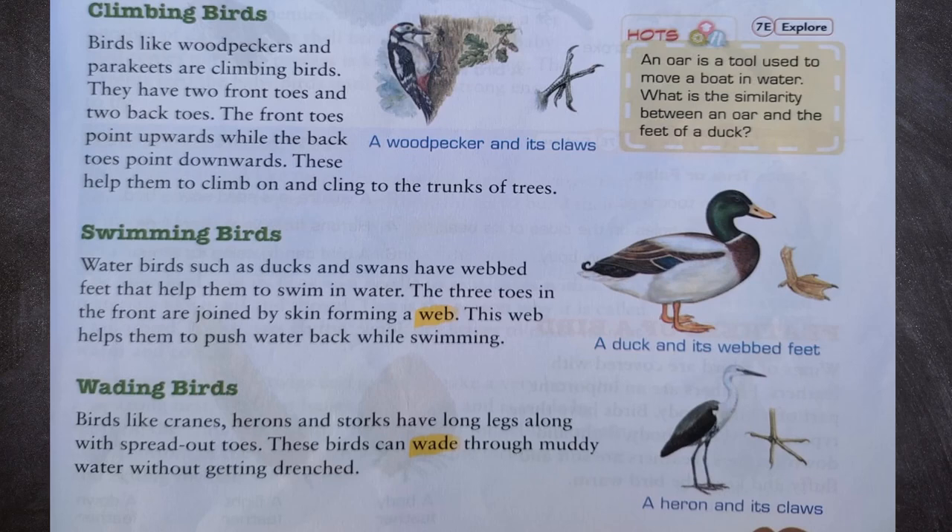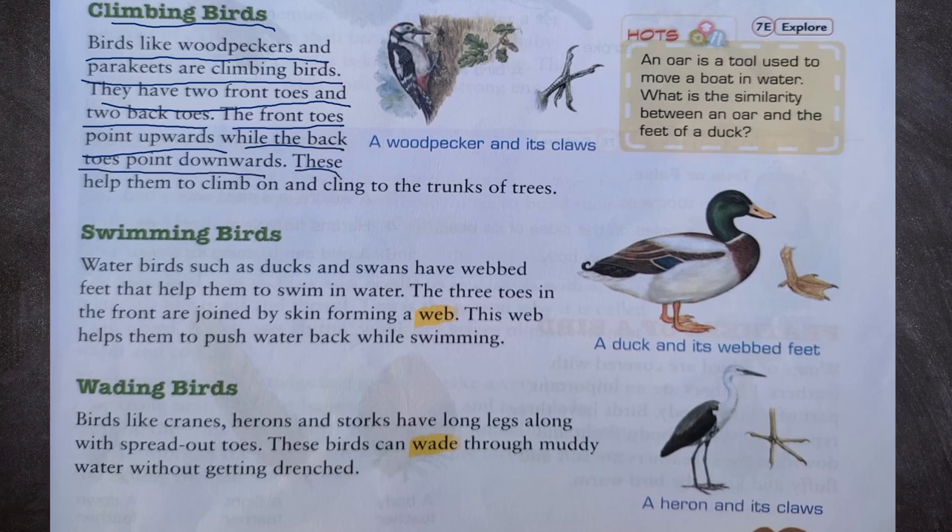Now let us see climbing birds. Birds like woodpeckers and parakeets are climbing birds. They have two front toes and two back toes. The front toes point upwards while the back toes point downwards. These help them to climb on and cling to the trunks of trees. We can see a woodpecker and its claws — two back toes and two front toes.